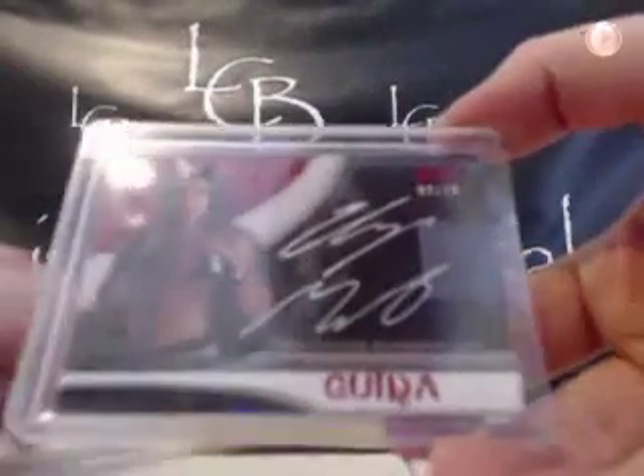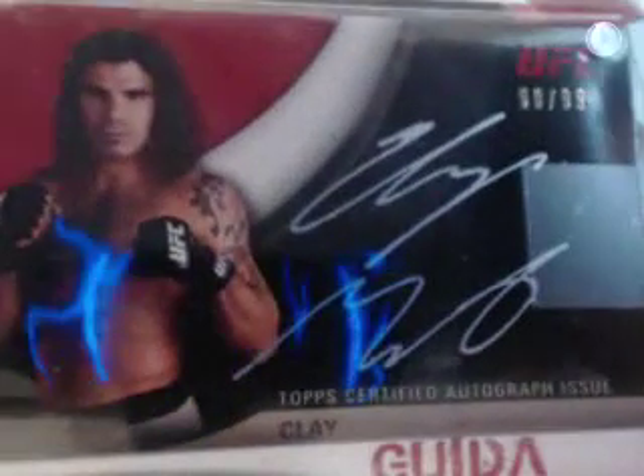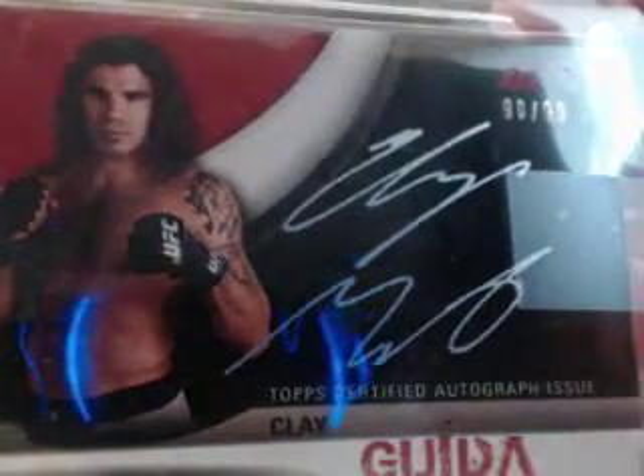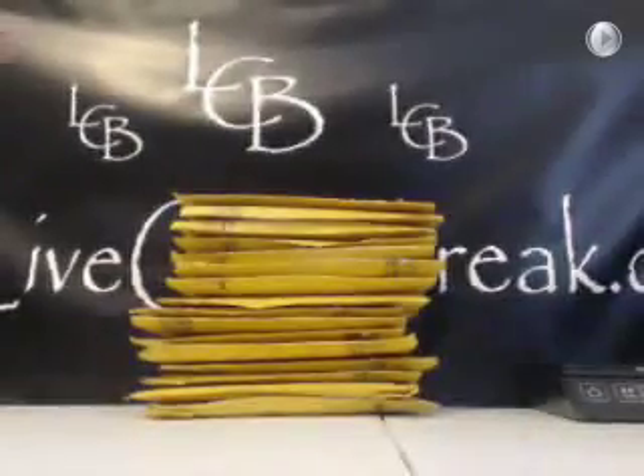There's a UFC card — Clay Guida, the Carpenter, silver ink out of 99. 2010 Knockout. That's a cool card. I don't know if any of you guys are Clay fans. Nice card. I'm going to check the phone for a second here.